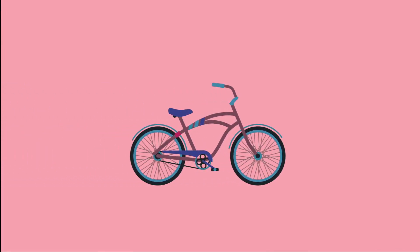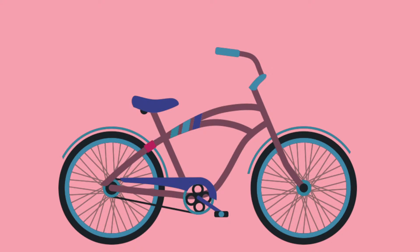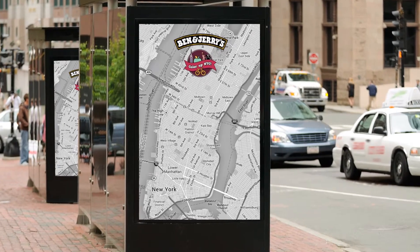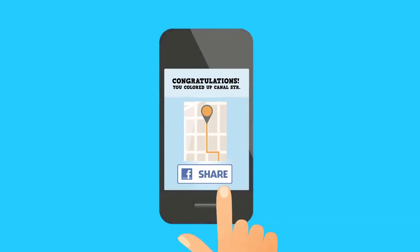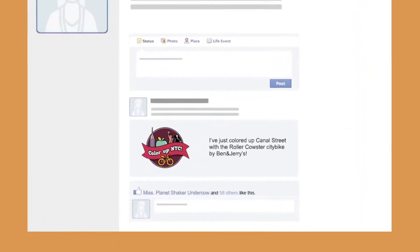The GPS system will track each bicycle's path, and will colour up Google Street View again. People can follow the process on digital city lights too, which are placed all over the city. With the help of the RollerCowster smartphone app on Facebook, riders can share the route that they've just coloured up. Let's colour up New York and our planet together.